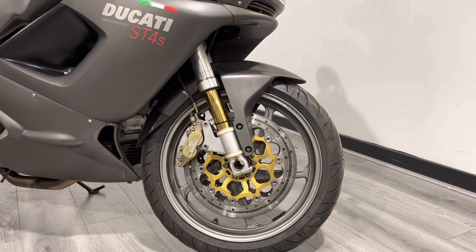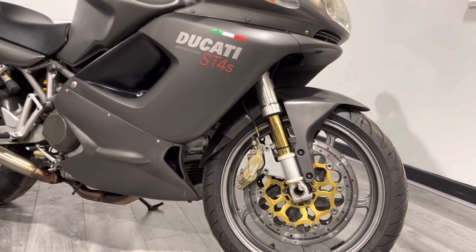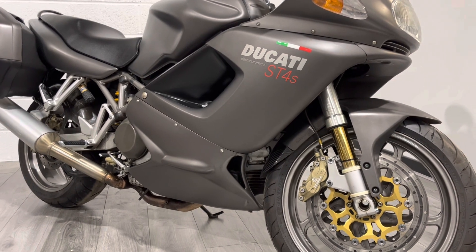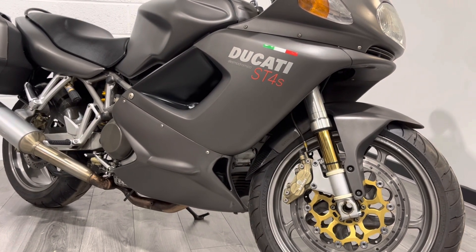The discs are supplied by Brembo and the forks are Ohlins. The main difference between the standard ST4 and the ST4S, which this is, is better suspension and brakes — Ohlins front and rear. I'll show you the rear shock in just a second and a couple of other minor tweaks.